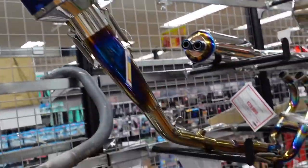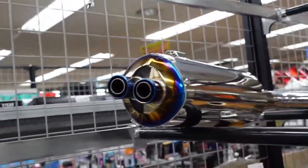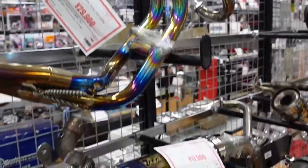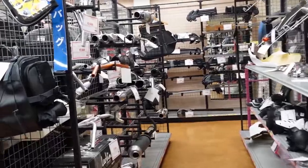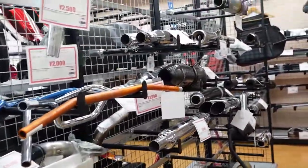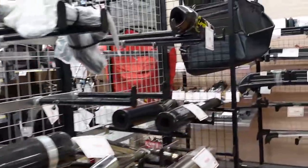It all looks really cool though — the coloring on that exhaust is great. I think we're coming up on the end of the store. More motorcycle exhaust. That's pretty much it from Up Garage. It's a smaller store than I've been to before — the last time I was in Japan I went to one up in Yokohama, much larger with a bigger tire selection.